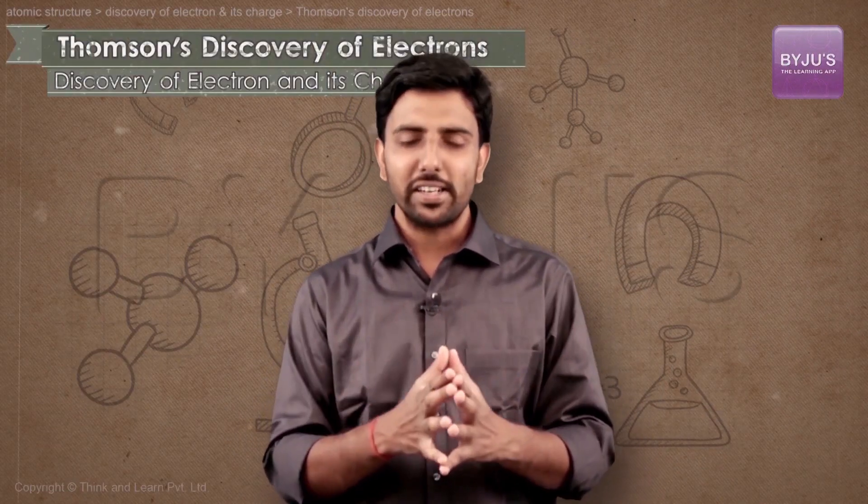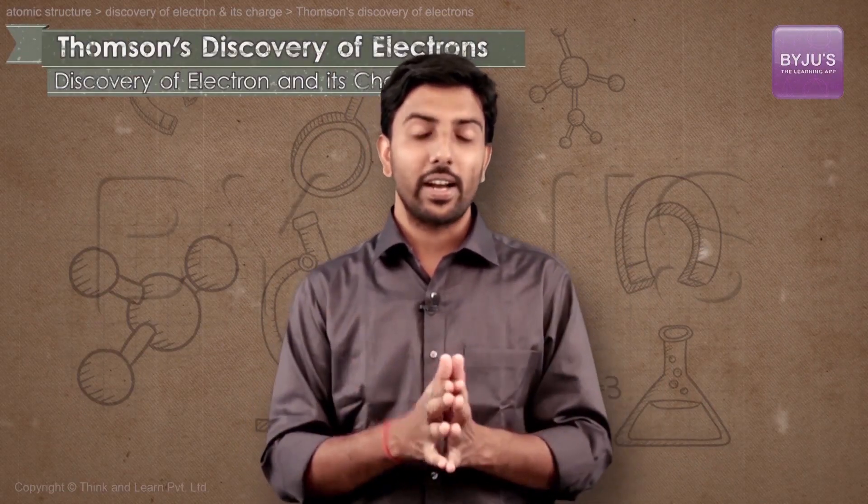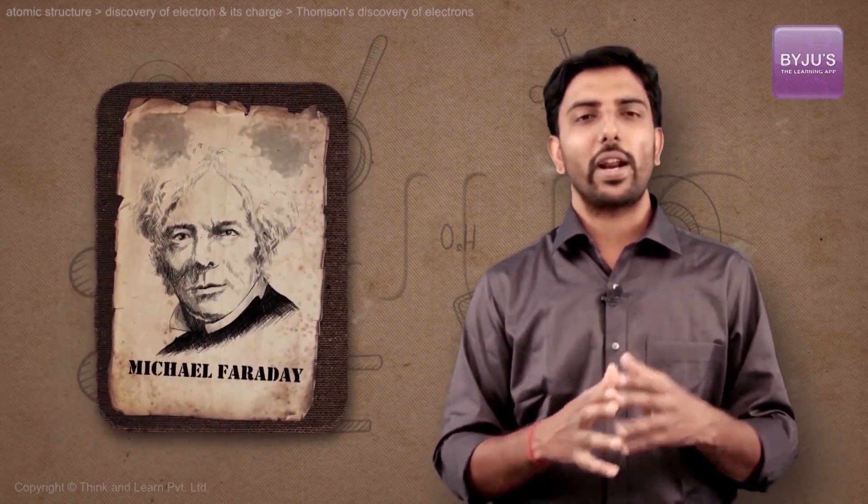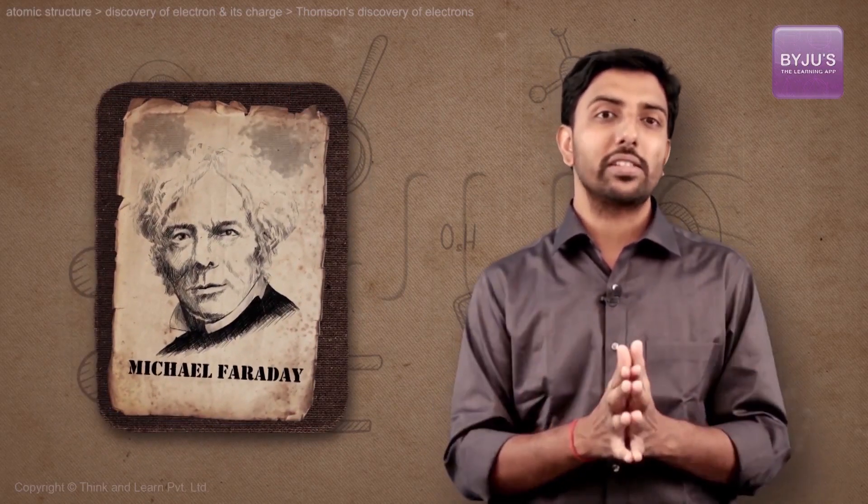By the 1850s, the idea that an atom is an indivisible entity was widely accepted, and yet there were many unexplained results. Many scientists, particularly Michael Faraday, were experimenting with what are now known as discharge tubes.